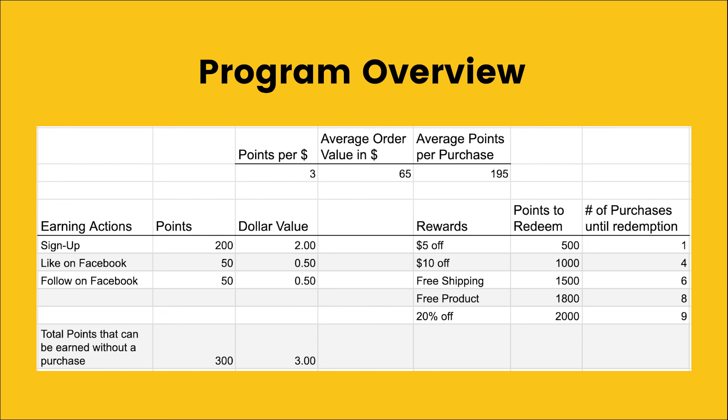Hopefully this all makes sense, but it's structured around this 100 points equals $1 in reward value. If you were to change that ratio, you would have to recalculate everything and it could get complicated. We highly recommend against it. If you do have any questions, feel free to leave a comment — I'm happy to chat with you about programs and the theory behind it.